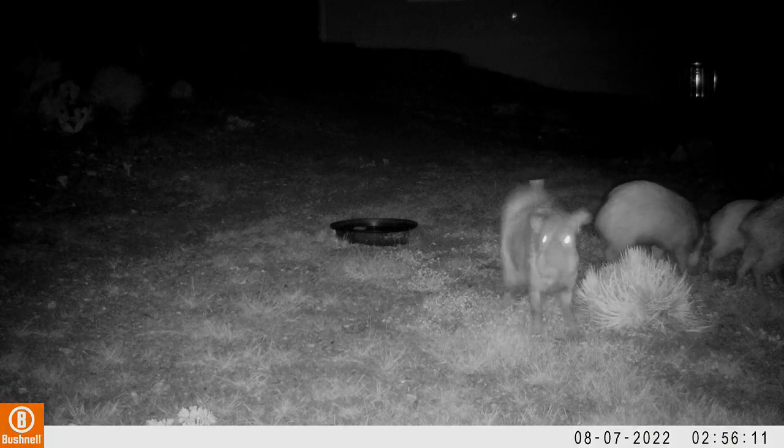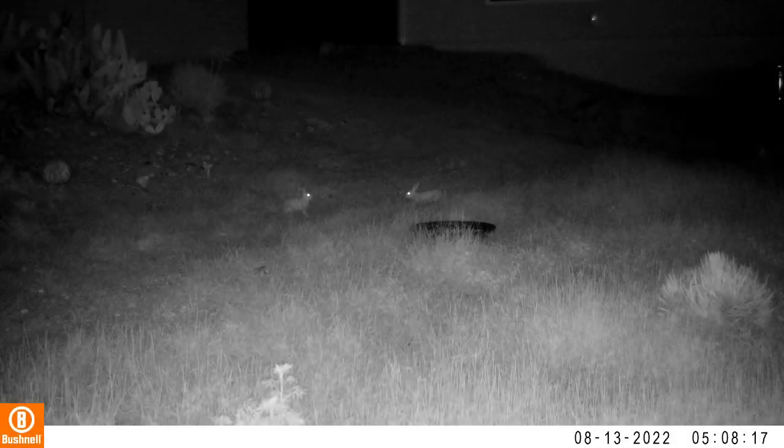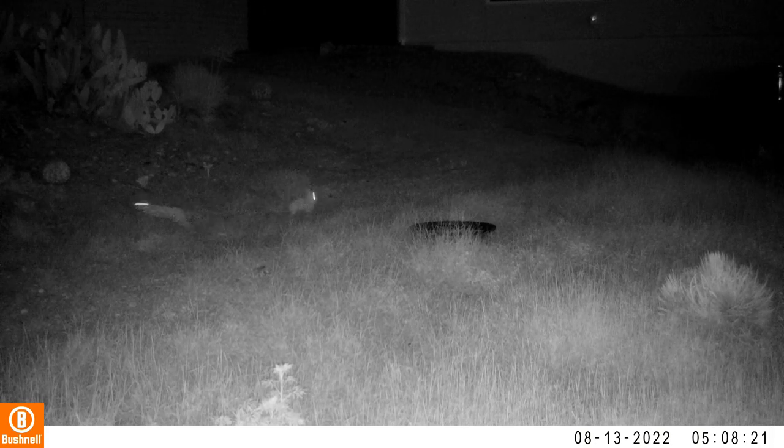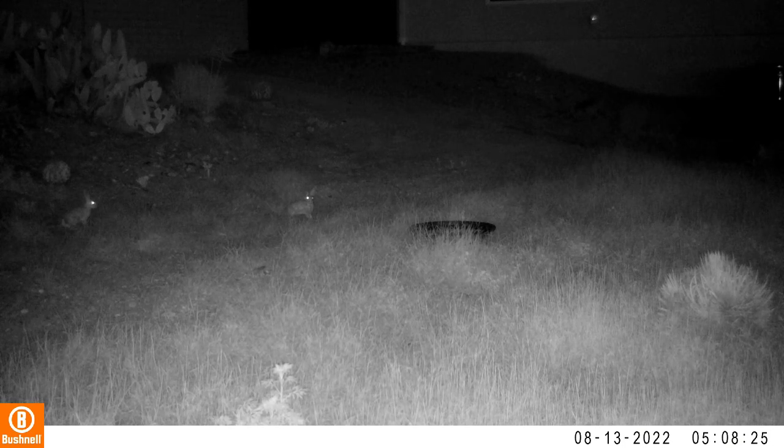There it is. These rabbits are just crazy — look how they just hop around like that. It's kind of amazing. I don't see too many rabbits out late at night, at least this time of year, because they're on the menu.